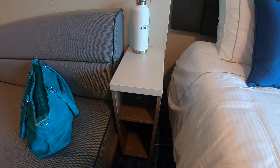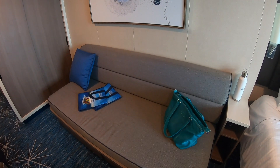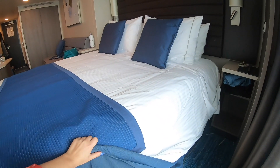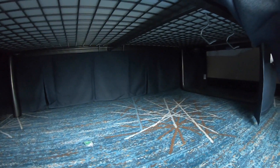Down here there's some space to put a few little things. We've got a sofa with one cushion on it, my bag and some Norwegian Encore promotional tote bags. There's plenty of room under the bed for suitcases — you could fit quite a few under there. You can see it's two single beds pushed together from the dividing line between them.